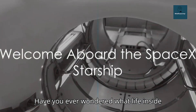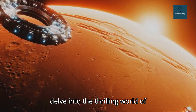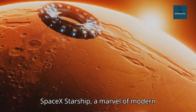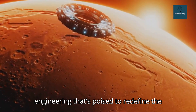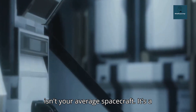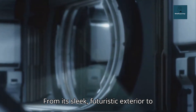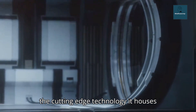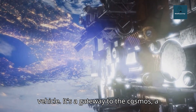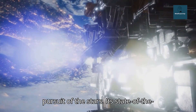Have you ever wondered what life inside SpaceX's Starship will be like? Prepare to ignite your curiosity as we delve into the thrilling world of interplanetary travel. Welcome aboard the SpaceX Starship, a marvel of modern engineering that's poised to redefine the boundaries of human exploration. This isn't your average spacecraft — it's a vessel designed with the future in mind, from its sleek futuristic exterior to the cutting-edge technology it houses within. The Starship is more than just a vehicle; it's a gateway to the cosmos, a testament to human ingenuity and a beacon of progress in our relentless pursuit of the stars.